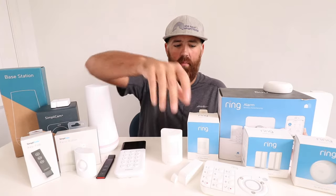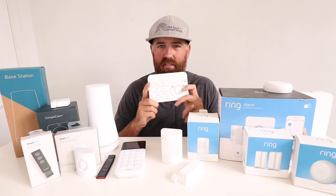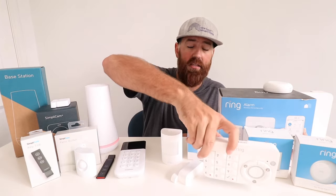To arm or disarm the Ring security system, you can do it from your phone via the Ring app or use one of these Ring keypads, and you can have multiple keypads connected. The SimpliSafe system also lets you use multiple keypads, which is nice because you can place them throughout your home — maybe one in your master bedroom and one near the garage or front door. Having multiple keypads is an advantage for either system.